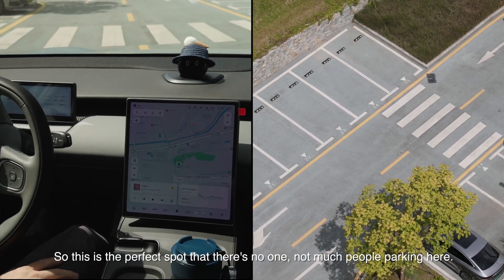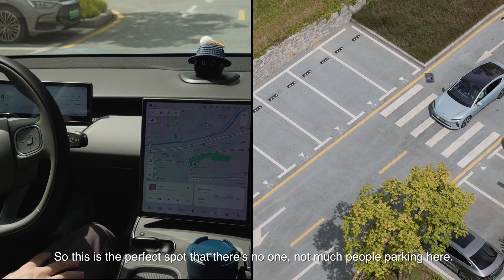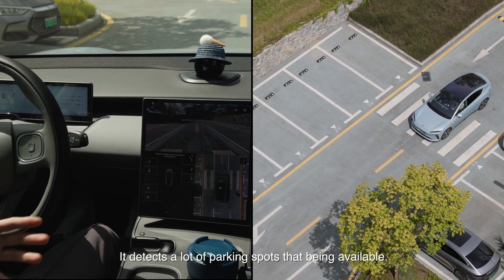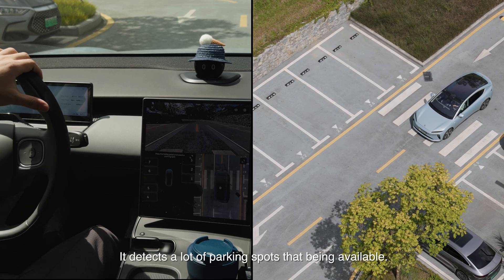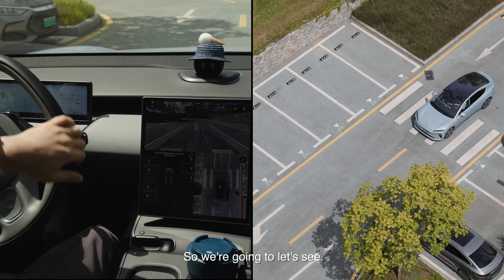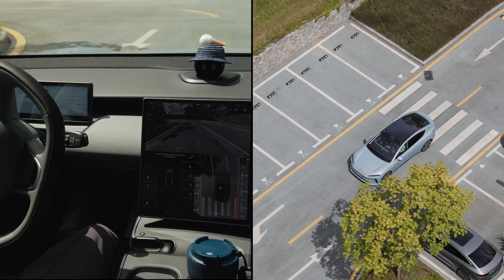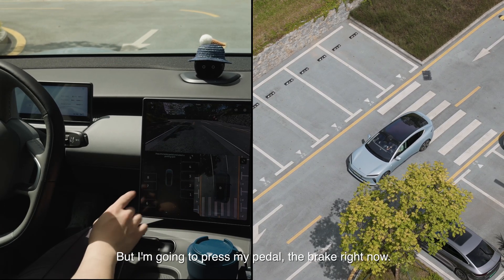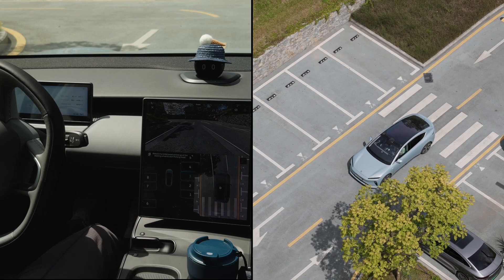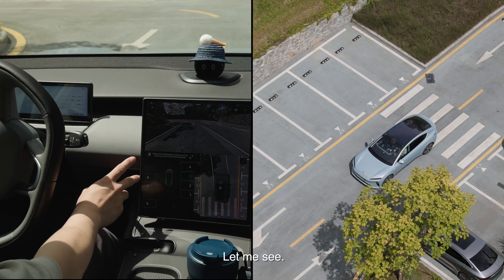This is the perfect spot — there's no one, not many people parking here, so we're just going to press here. It detects a lot of parking spots that are available, so we're going to select this one. But I'm going to press the brake pedal right now. You can see this button coming out, saying that it can use a cell phone to do that.